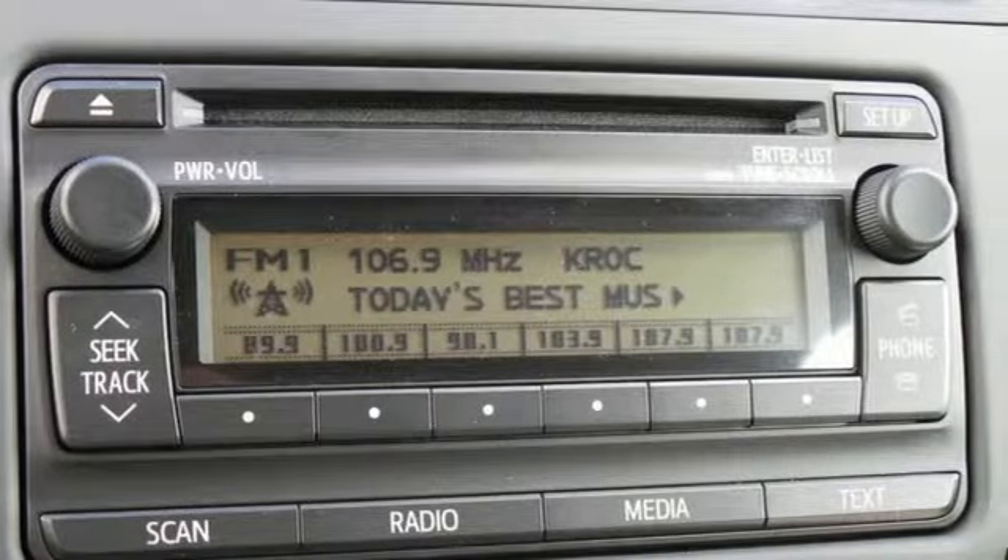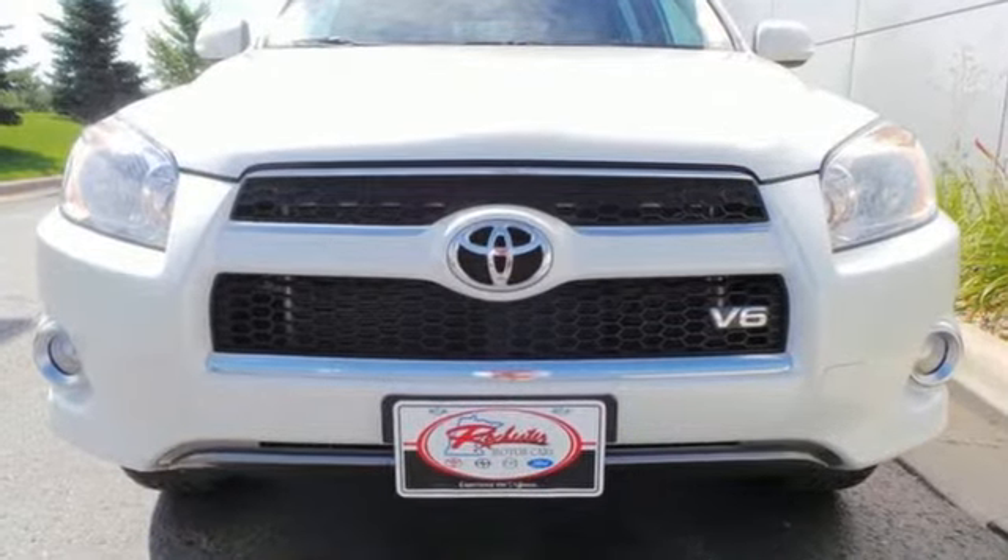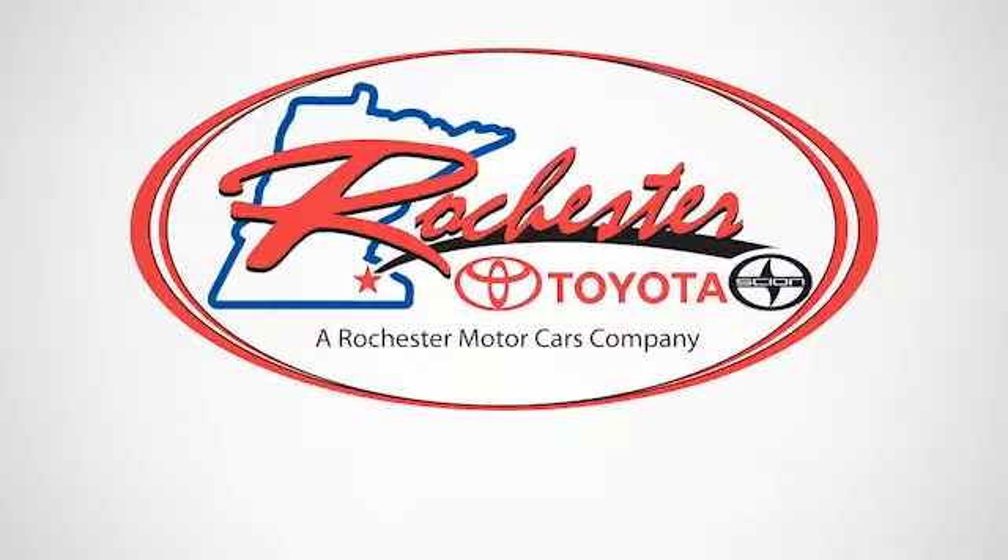See how well this compact SUV works for you and stop in today for a test drive. Experience the difference at Rochester Toyota Scion.